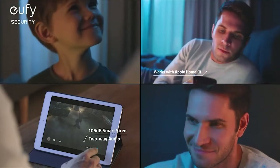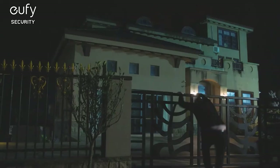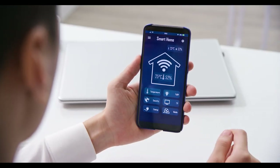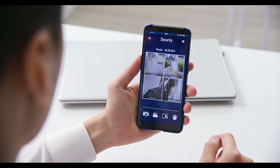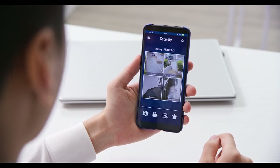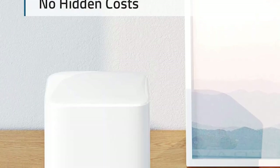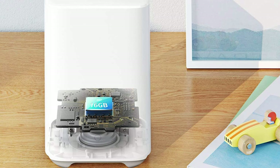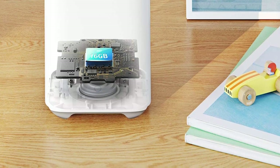The two-way audio is excellent for letting the kids know when it's their bedtime, and the camera has two-way audio for security use as well. The ring alarm is loud and very noticeable, and the camera can send you alerts if it detects motion or sound. The 4GB of storage is enough for 4 weeks of continuous video recording, which is better than the 4-day limit that competitors offer.